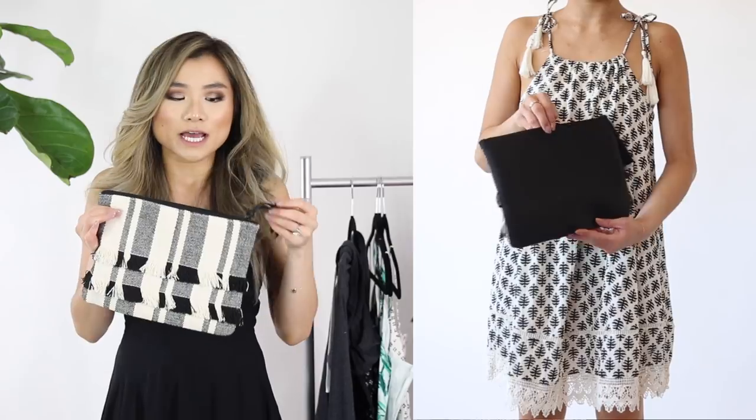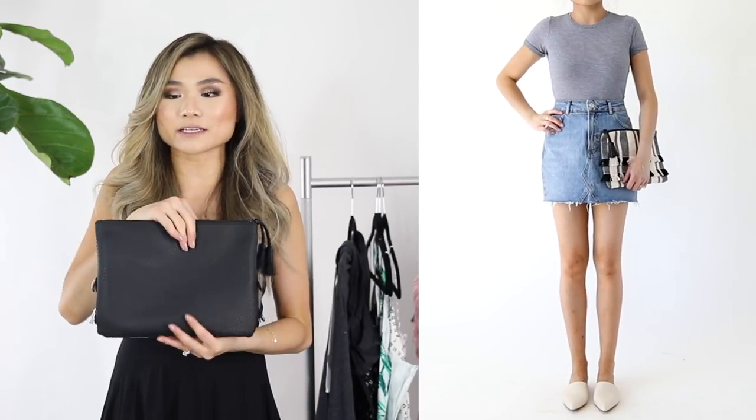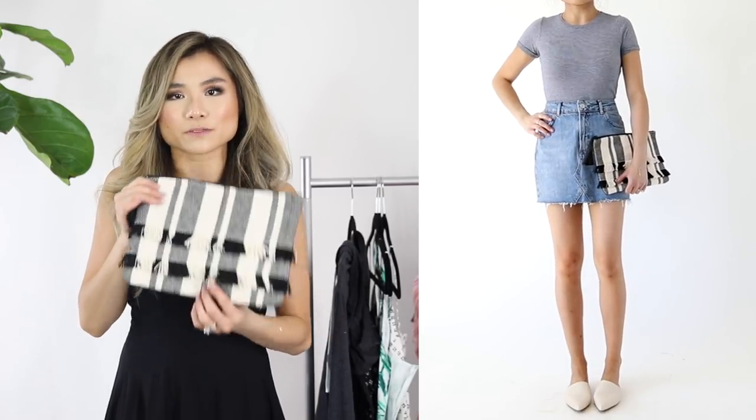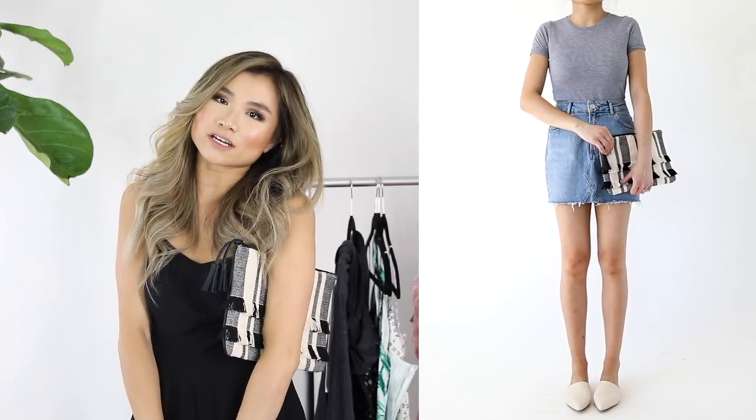Last but not least, I got this adorable little summer clutch. If you're looking for that nice natural material with fun fringe and tassel detailing, this was only $20. I really like that it's black and white so it matches with a lot of things. The back gives you a nice sturdy faux leather base so it's not super flimsy — it's pretty substantial and the perfect size to zhuzh up your outfit for a date night in the summertime.